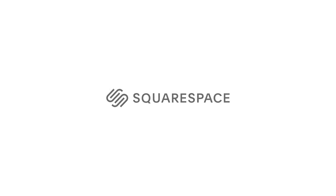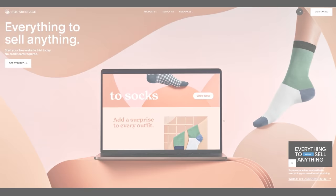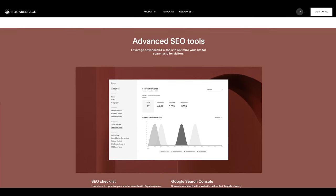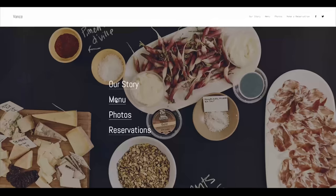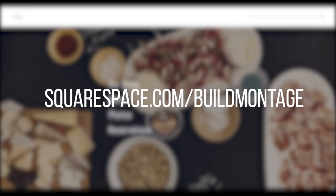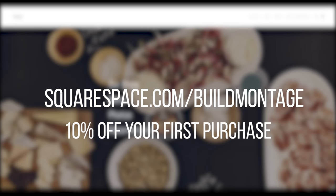I will have links in the description to that as well. I also want to thank Squarespace for sponsoring today's video. Squarespace is an online website building platform perfect for creating an online store, a portfolio website, or basically anything you like. Check out the links in the description or go to squarespace.com/buildmontage to get 10% off your first purchase.